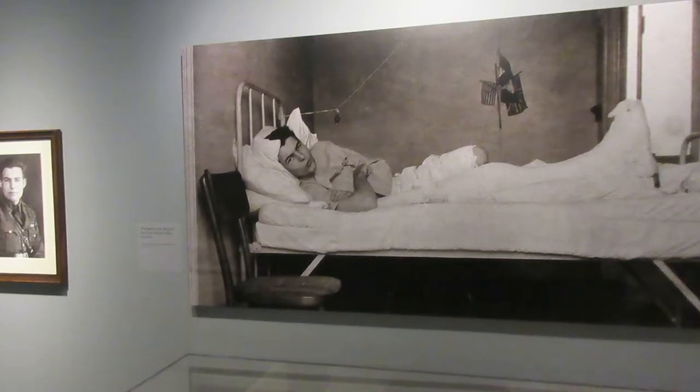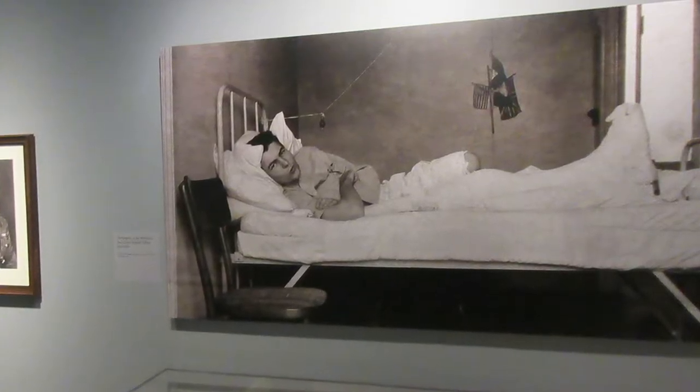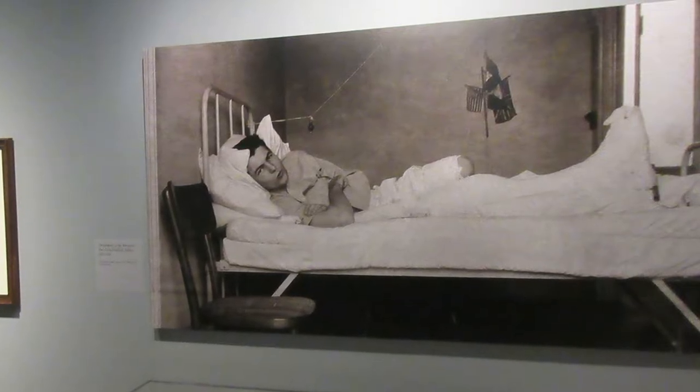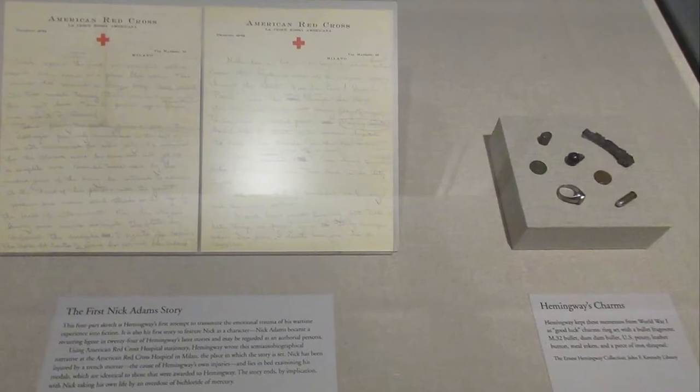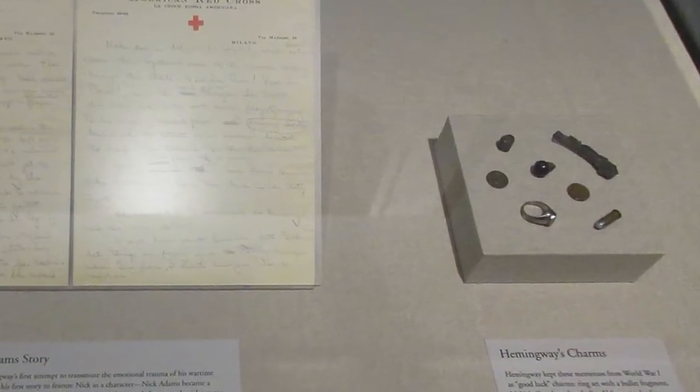In 1917, Hemingway volunteered to be a Red Cross ambulance driver in Europe during World War I, but he was struck by a mortar shell while handing out chocolate to Italian soldiers. On the right are some good luck charms Hemingway kept from World War I, including some bullet fragments and a meal token.